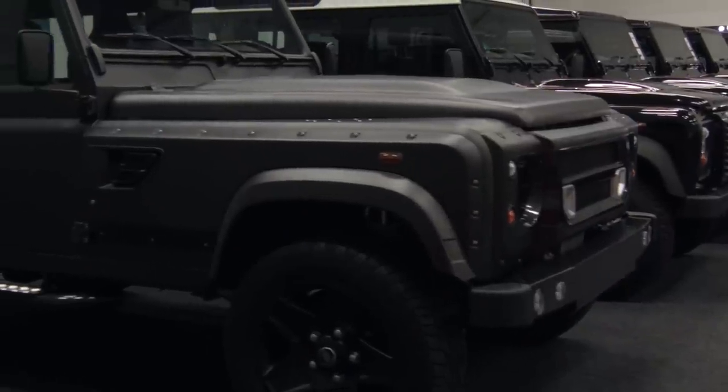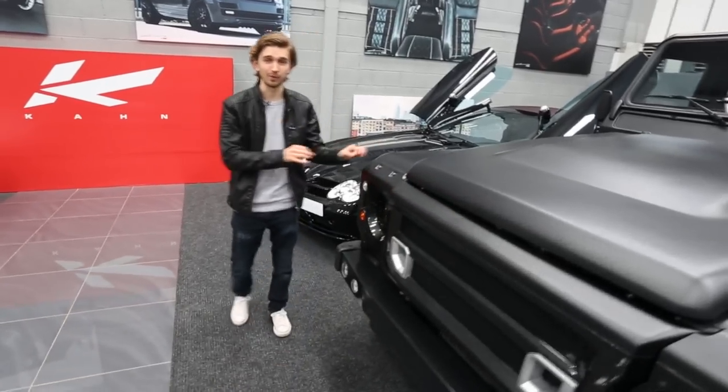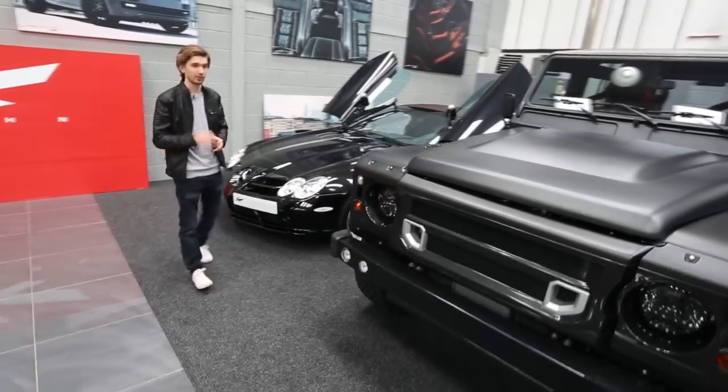It's not just Land Rover Defenders we have in here. This is actually a Flying Huntsman Long Nose Wide Body — that's a big name for a big car. We've got a video coming up on our YouTube channel about this so keep an eye out for that.